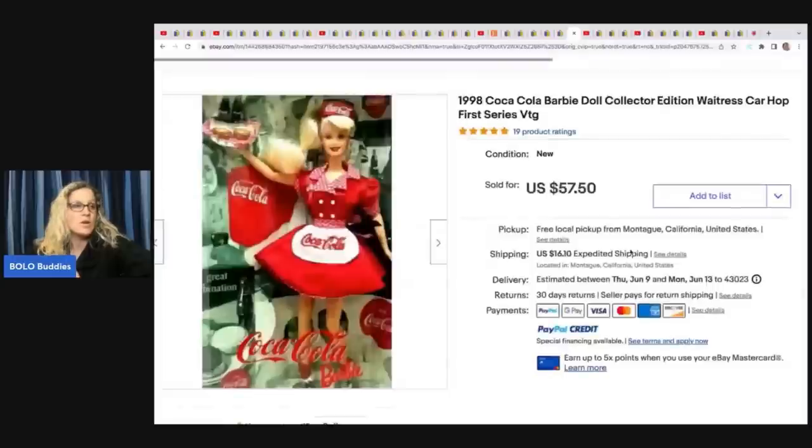The next item is this Coca-Cola Barbie from 1998. He got her at a buyout for $5 and sold her for $45 plus shipping.